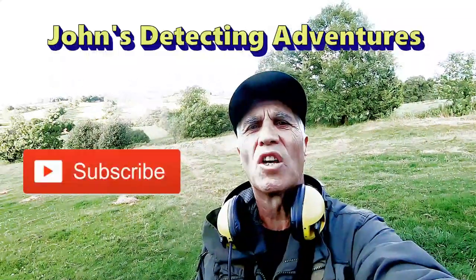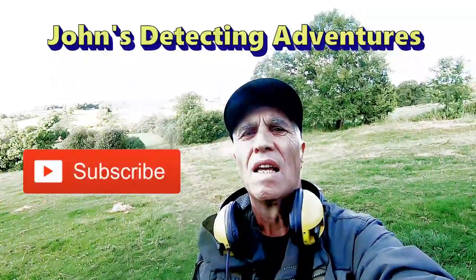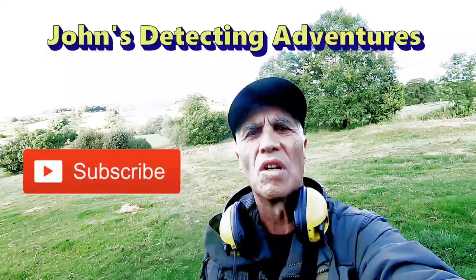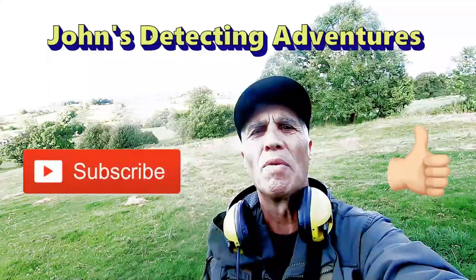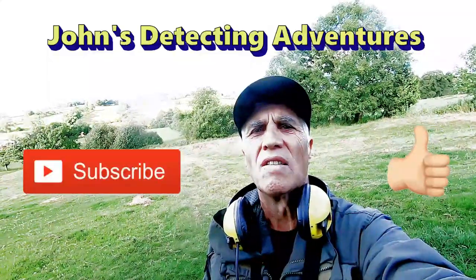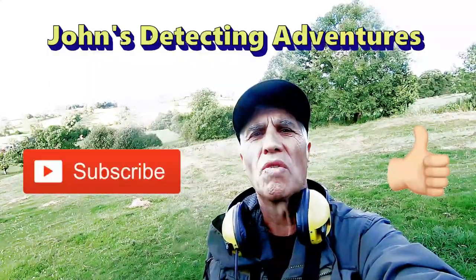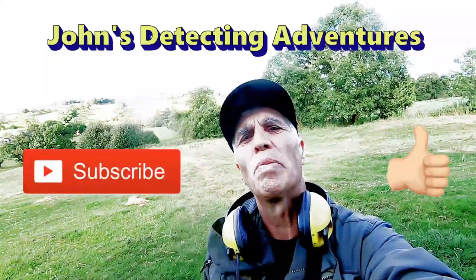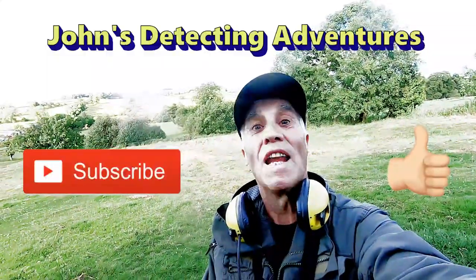Another detecting day comes to an end. Beautiful sunshine, enjoyed every minute. Found some coins and a bit of silver — happy with that. Hope you liked the video. Please subscribe, hit the notification button, thumbs up, and we'll catch you on the next adventure.